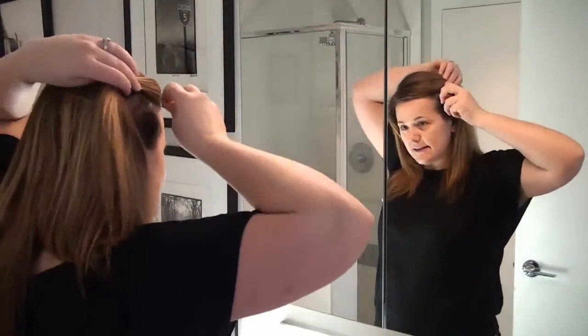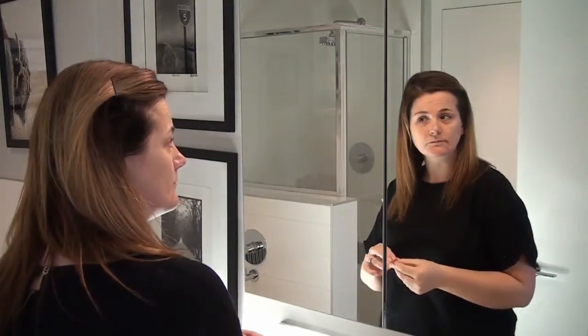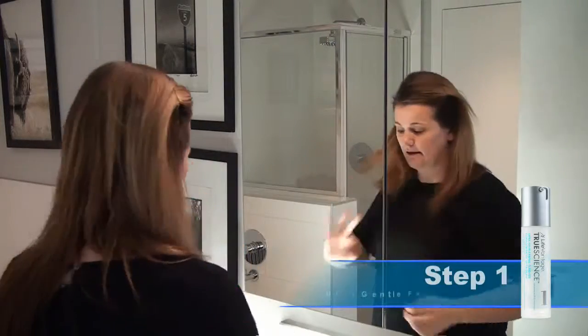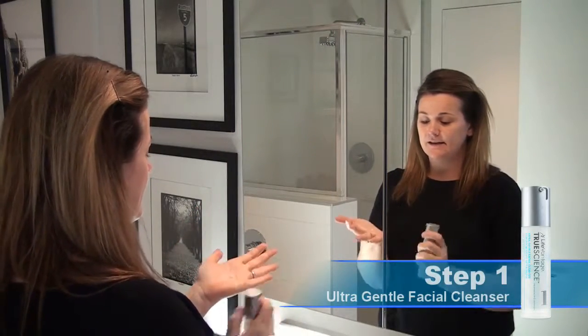Today I'm going to use the LifeVantage True Science Skin Care Regimen. There are four steps in it. Step one is an ultra gentle face cleanser, so it's gentle enough for very sensitive skin.